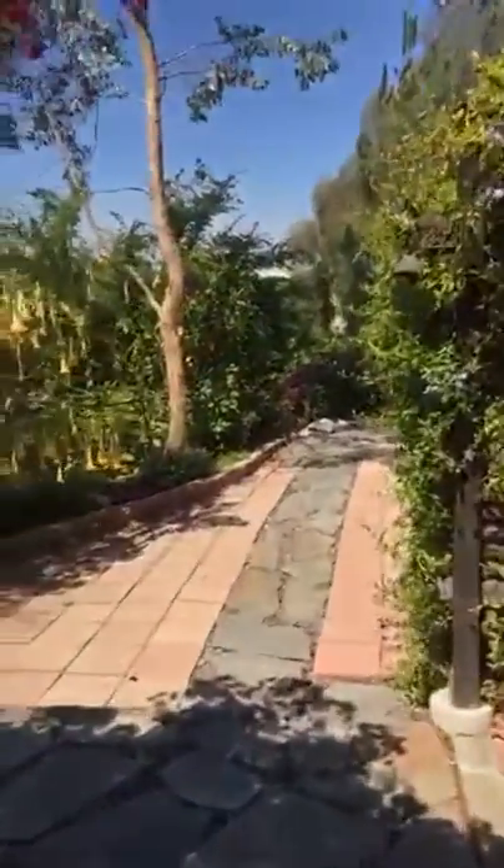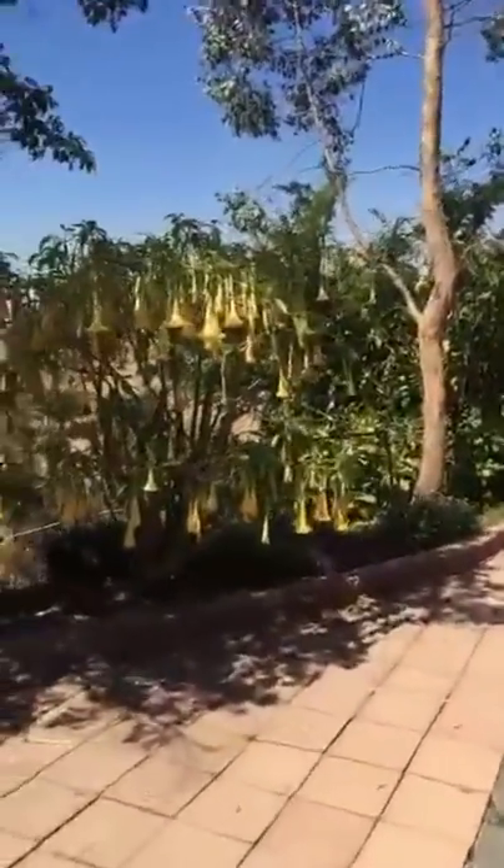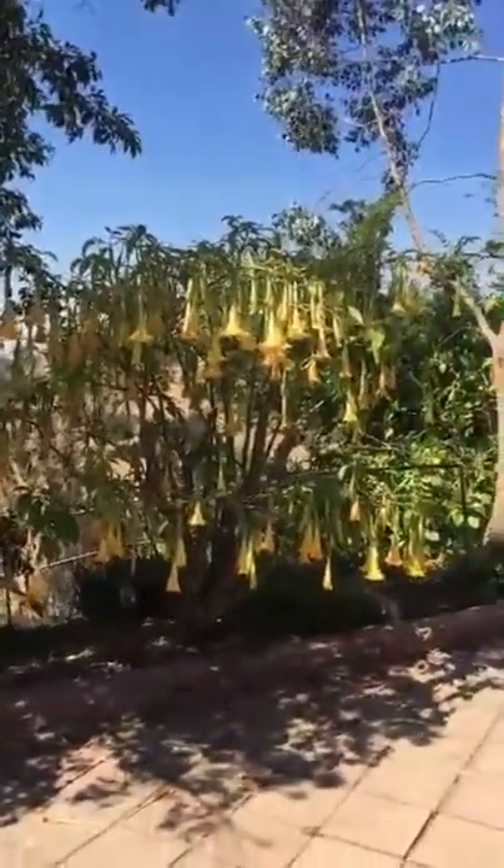It's a beautiful day here in Eagle Rock, California, so before we get started, let's take a walk around the gardens. It's a beautiful day here. See all these angels trumpets in bloom? It smells incredible.